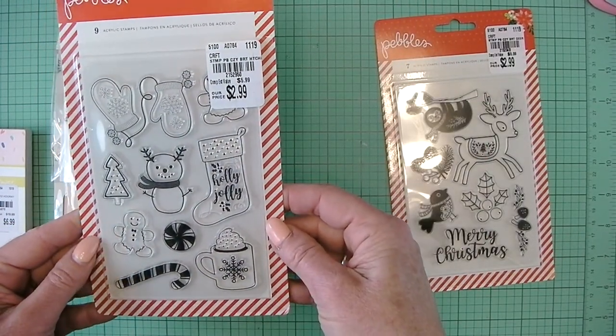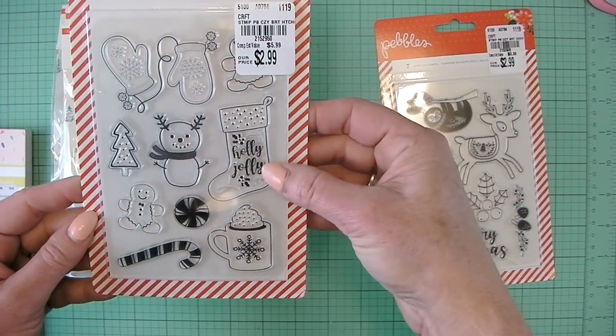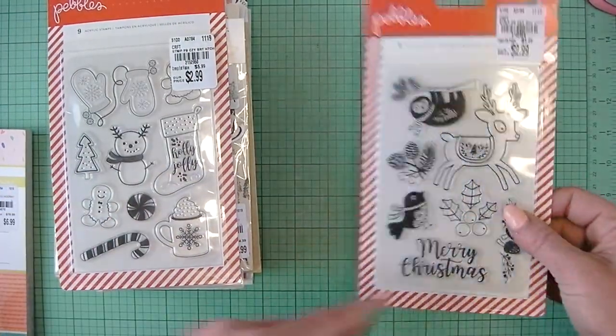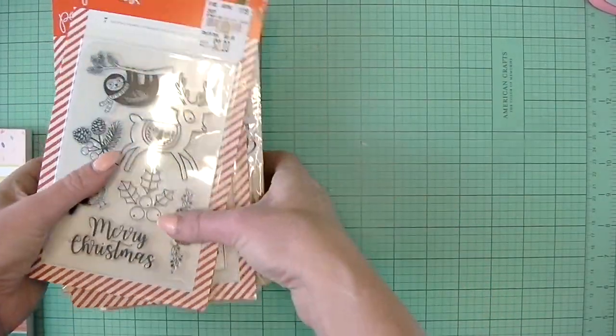Then I got the Pebbles acrylic stamps. This says Cozy and Bright collection. This is super cute. I love the brush lettering on here, and I love this brush lettering — the Merry Christmas and the sloth.